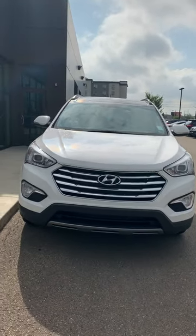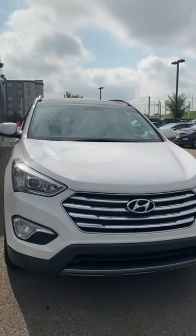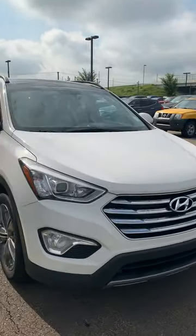Hey Abitai, this is Michael from River City Hyundai. Thank you very much for inquiring with us and getting you your future vehicle. This is the 2014 Hyundai Santa Fe XL Limited.